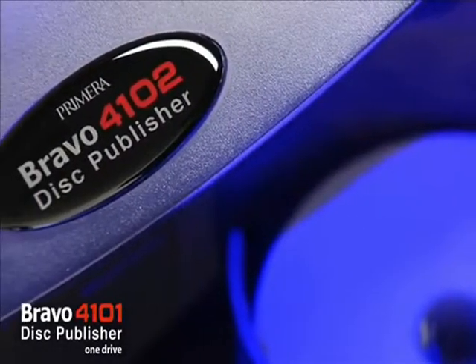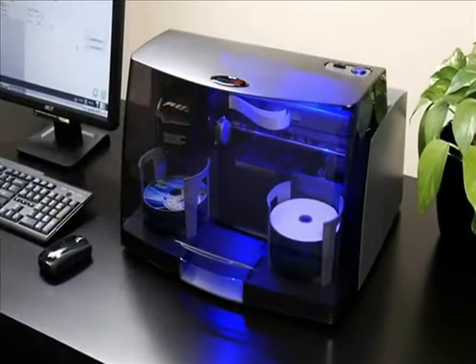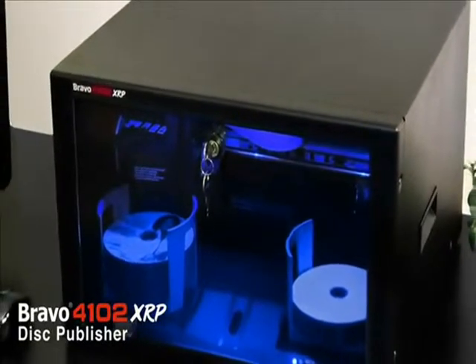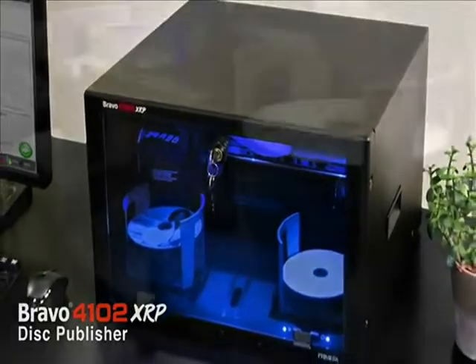Select from either the OneDrive 4101 model or the TwoDrive 4102. Both will burn and print up to 100 disks at a time. For mission critical environments, choose the Bravo 4102 XRP with locking front panel and rack-mountable steel cabinet.